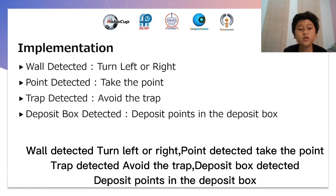Implementation. Wall detected? Turn left or right. Point detected? Take the point. Trap detected? Avoid the trap. Deposit box detected? Deposit points in the deposit box.